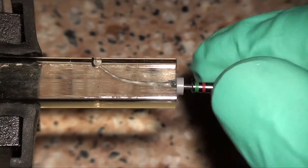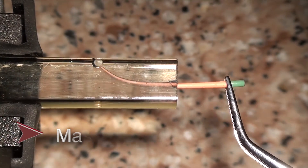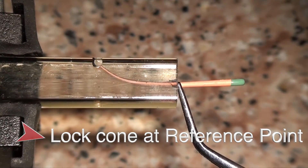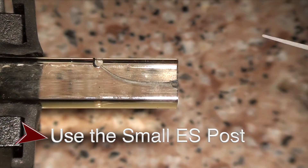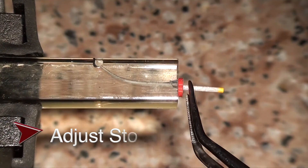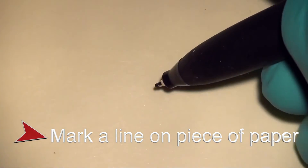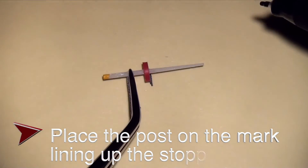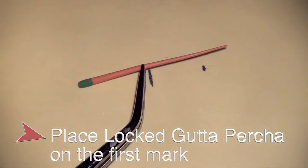After finishing your preparation using your ESX file — in this example to a size 35 ESX finishing file — you should seat your master cone and confirm the fit and full seating to the full length. You then take locking pliers and lock the cone at the reference point. You then take the matching EndoSequence fiber post and confirm its fit. Adjust the stopper on the post to the reference point. You will notice that the matching post is already seated about 5–6 mm from the tip of the finishing file. All you have to do is mark the length of the post.